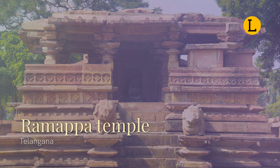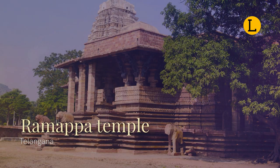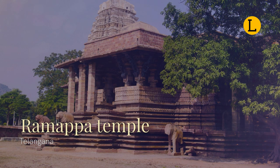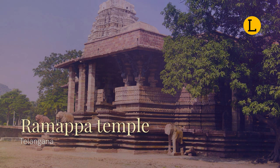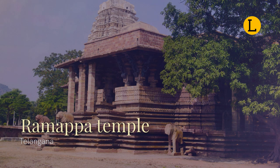The temple was included in the proposed UNESCO World Heritage Site, the Glorious Kakatiya Temples and Gateways, in 2019 on the tentative list. UNESCO accepted the proposal on 10 September 2015. They were approved as a World Heritage Site on 25 July 2021 under the category Kakatiya Rudreshwara, Ramappa Temple, Telangana.